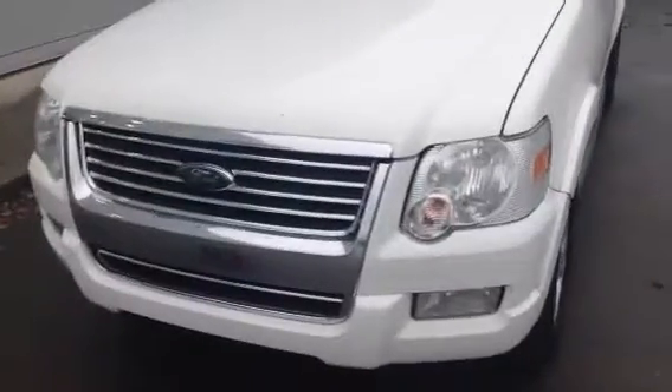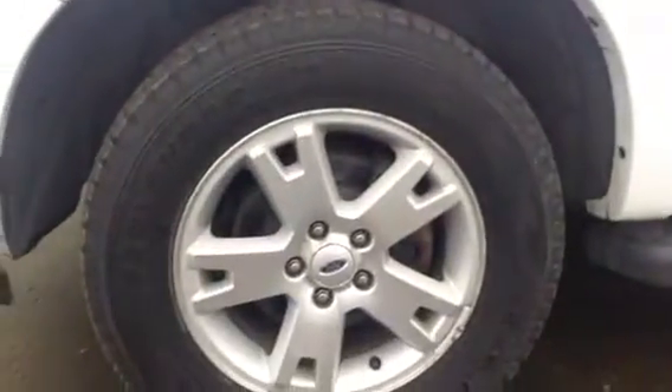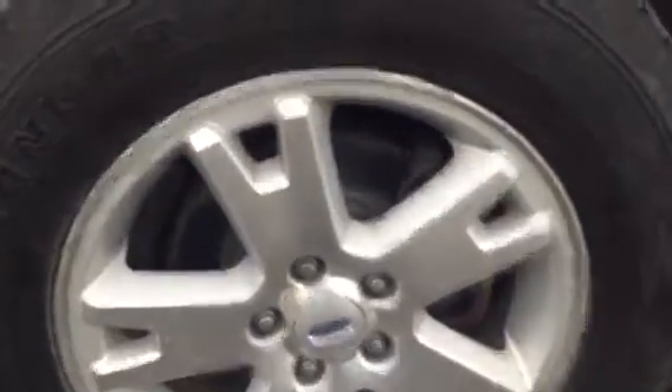You got the chromed out grille in the front, you got fog lamps to accent it, and also have disc brakes all the way around the vehicle for added safety — and not to mention it's easy to tell your brake pad wear and your rotor wear. I just want to show you as well the tires still got plenty of life in them.